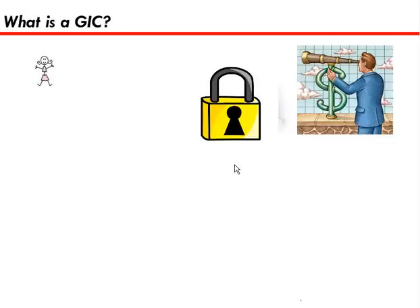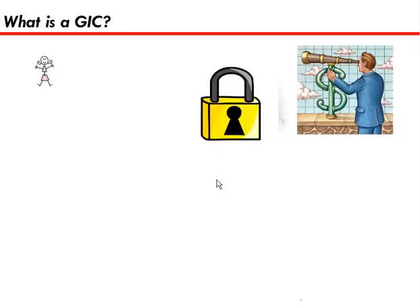Now it could be for six months or a year or two years, and during that time the bank is going to use it to invest aggressively. So hopefully if all goes well, when the term of the GIC is over, the bank will return your money and you'll have more.